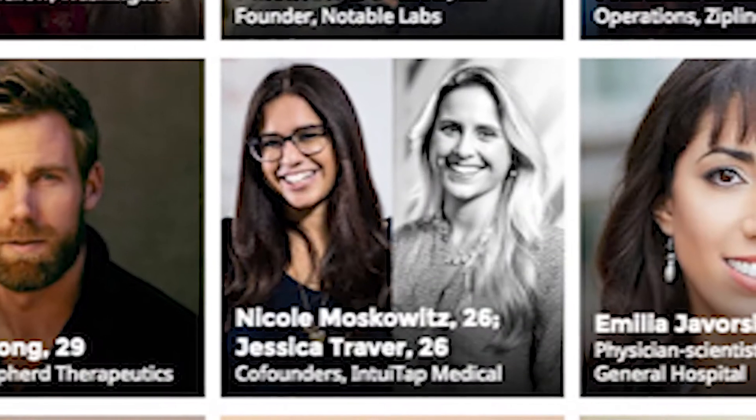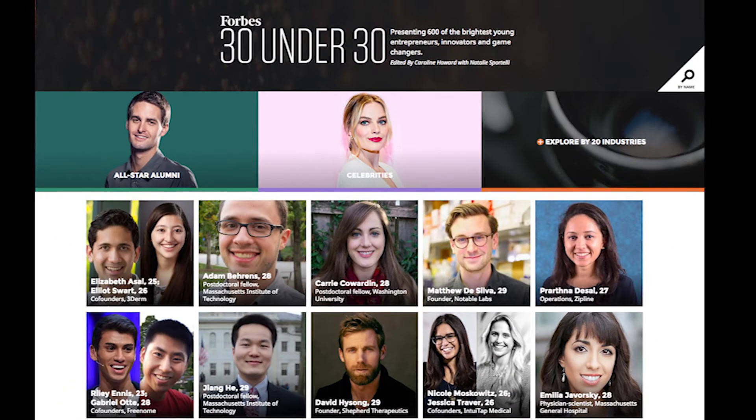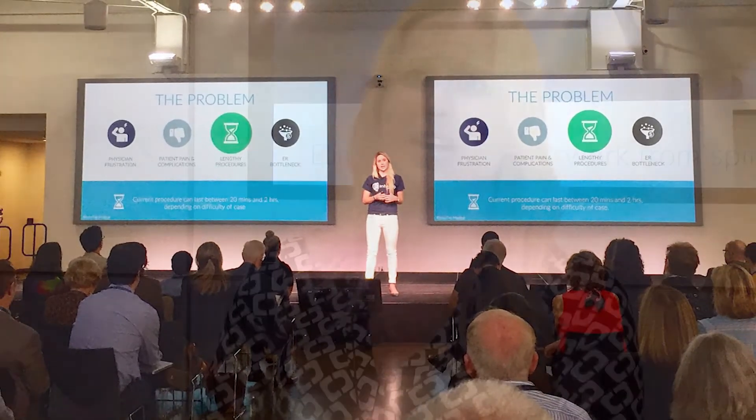It was amazing to be named to the Forbes 30 Under 30 in healthcare this year. It's given us a lot of momentum and gotten us a lot of attention — people are now calling us for clinical studies and collaborations because they just didn't know about us. Patients who have had terrible epidurals are emailing us, sending us their stories. You hate hearing about the bad ones, but it motivates you because you know you're going to make this better.